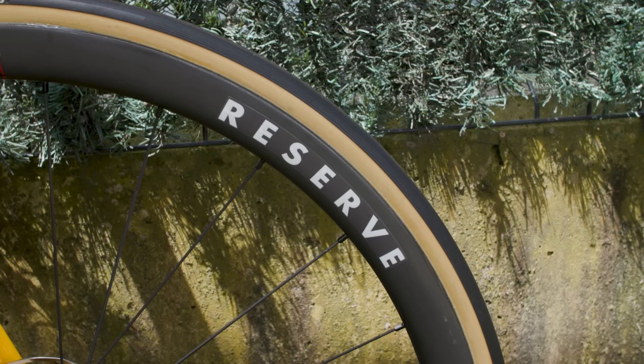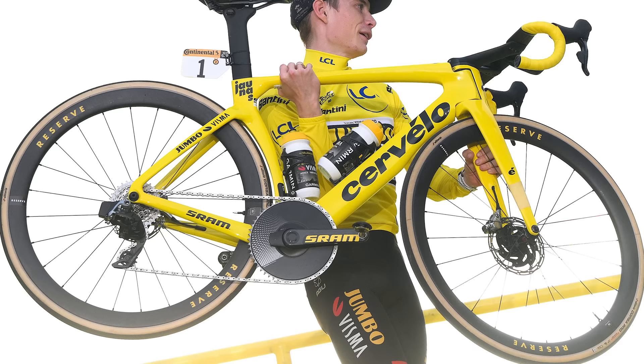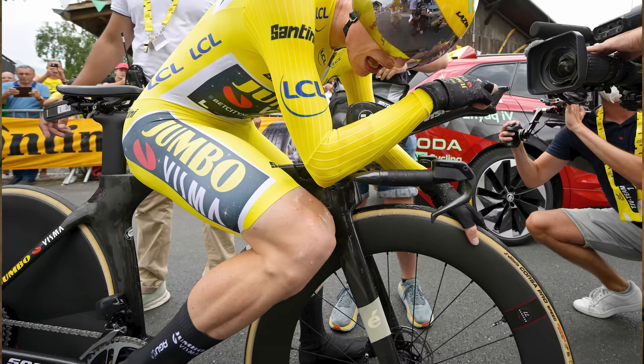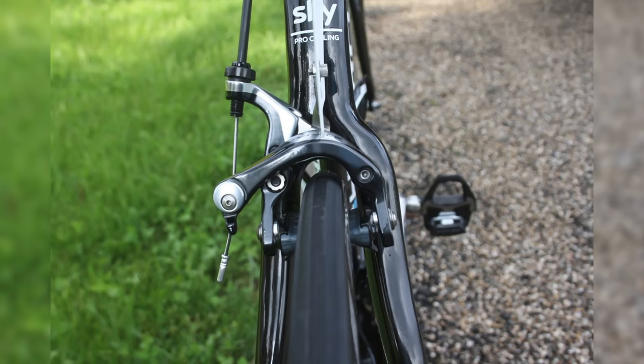Reserve is the wheel sponsor of Jumbo-Visma, and Vingegaard switched to the brand's 4044 wheelset with the Corsa Pro TLR or Vittoria's time trial-specific Corsa Speed G 2.0 TLR tubeless tyres. The inner rim width of 25mm shows just how much wider wheels are today. Froome's wheels weren't even that wide externally, and wheels today are mostly tubeless.